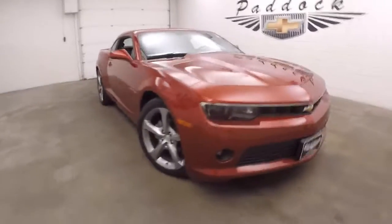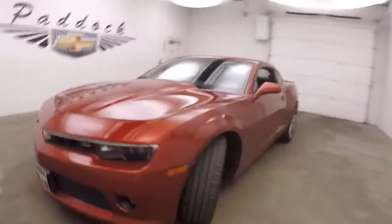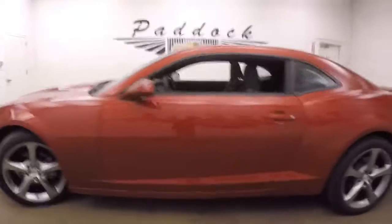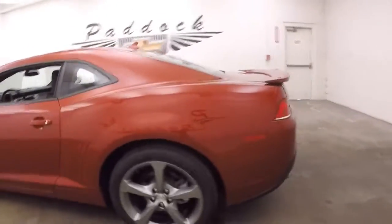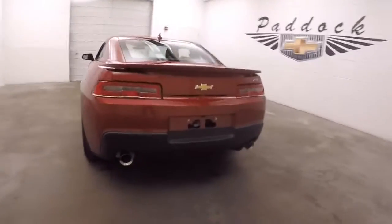It's a 2014 Chevy Camaro. It's a nice RS, nice red paint, nice kind of graphite colored alloy wheels, decent tires, dual exhaust coming out the back, and a trunk release in the trunk here — nice large trunk.